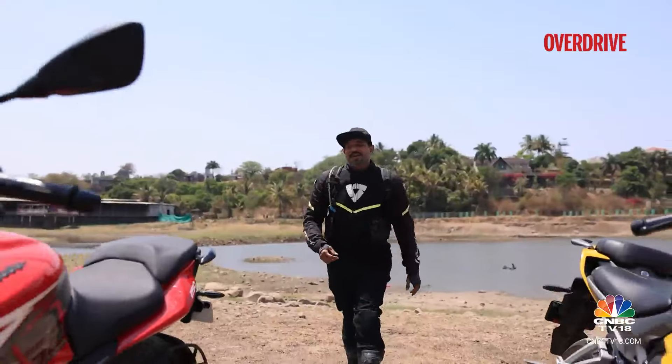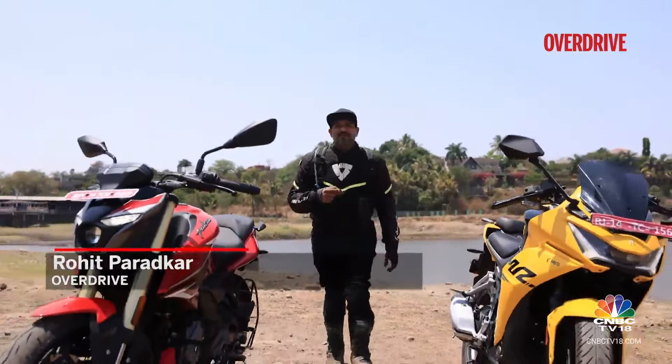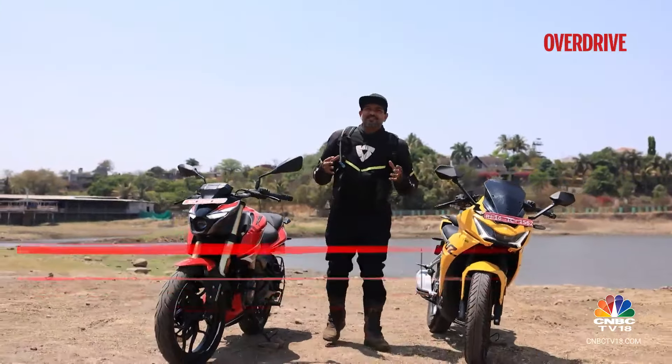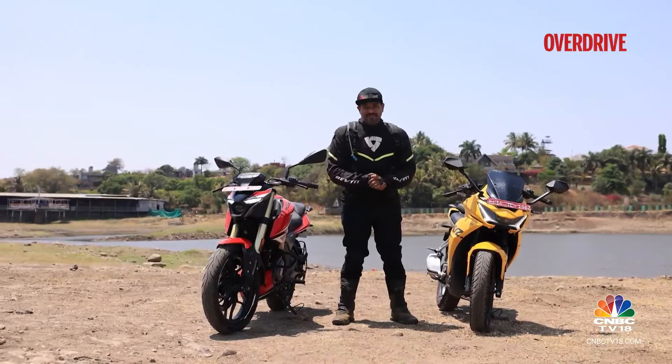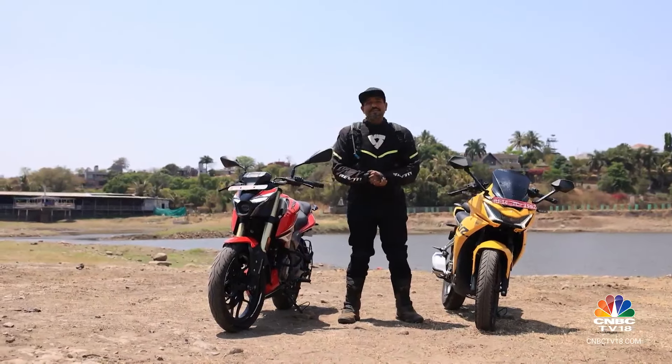The Charisma and the Bajaj Pulsar — it's a rivalry that is a classic tale in India's two-wheeler history, a battle that has spanned over two decades. These here are their latest iterations.